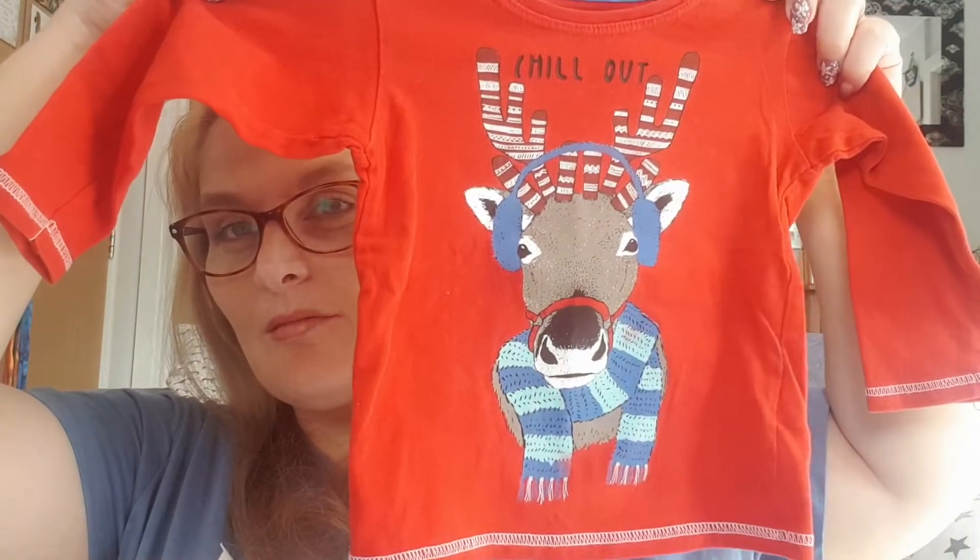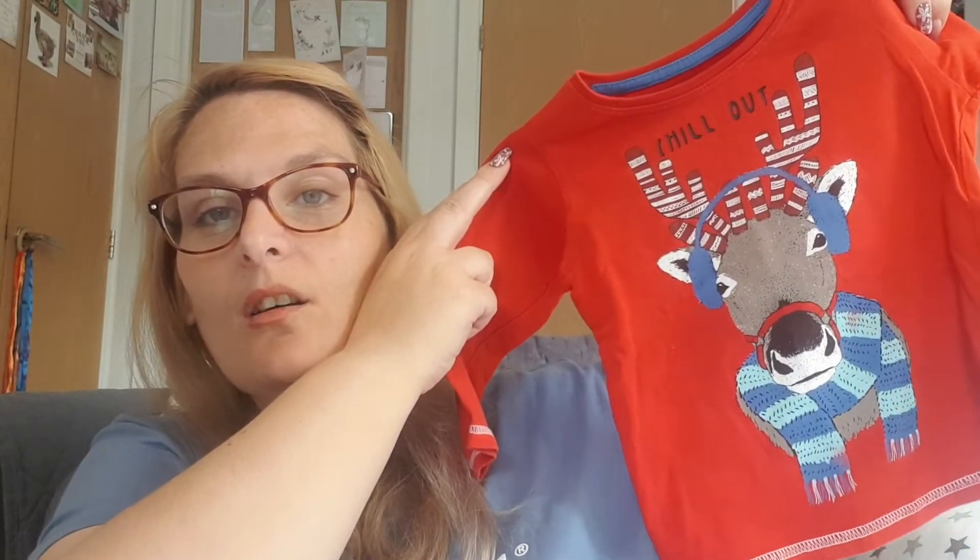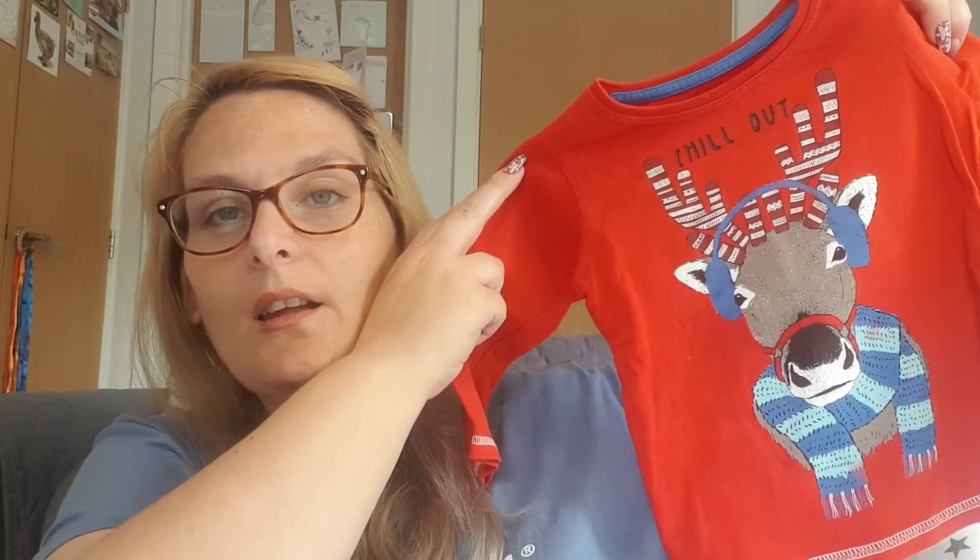This is a December top — I got a bit carried away. It says 'chill out' and it's a reindeer with earmuffs and a scarf. Really cute, and this one is from Marks and Spencer's.